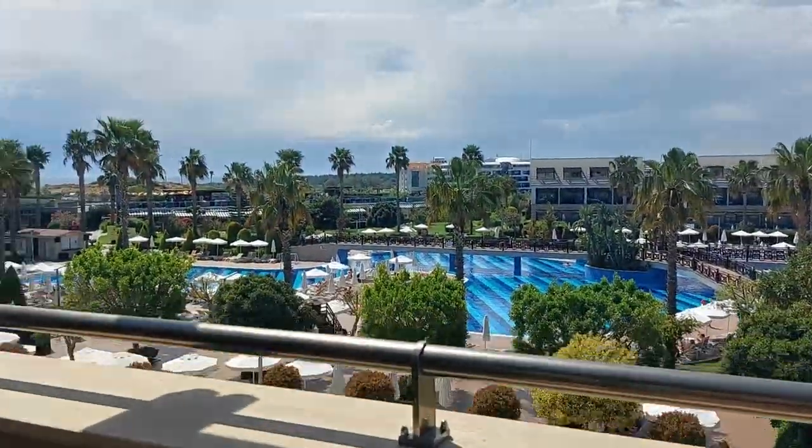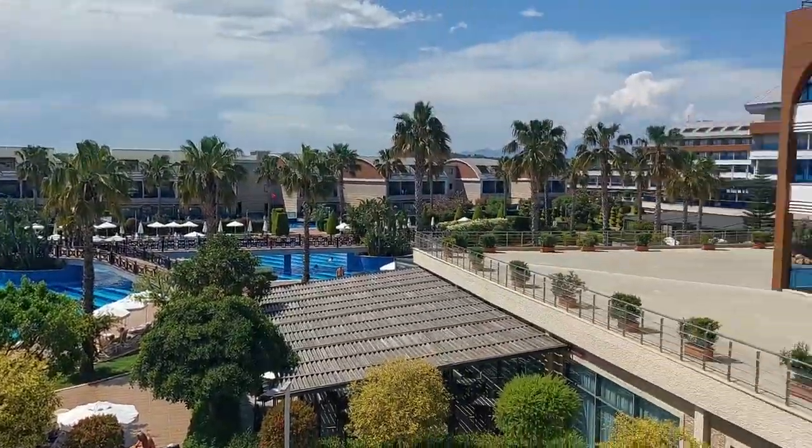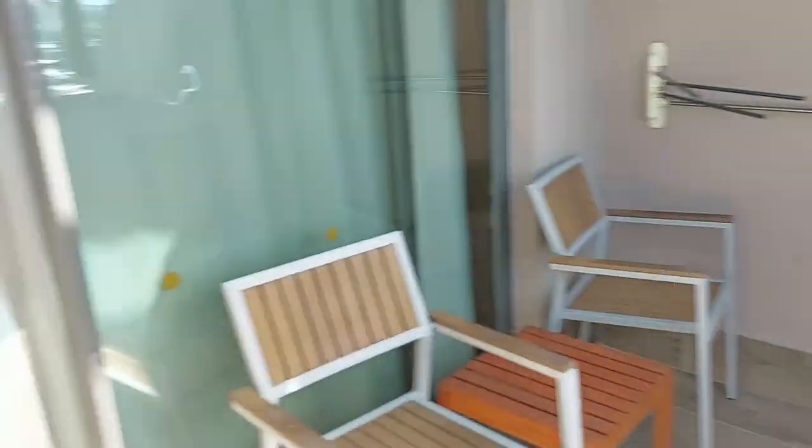This is our balcony. Look at that — how beautiful is our view? Absolutely amazing.